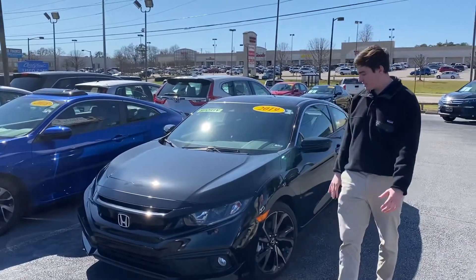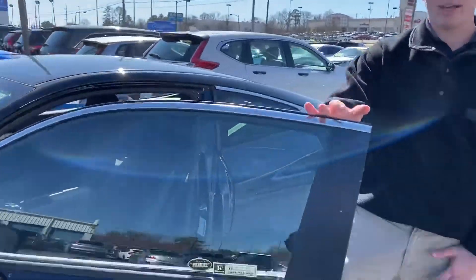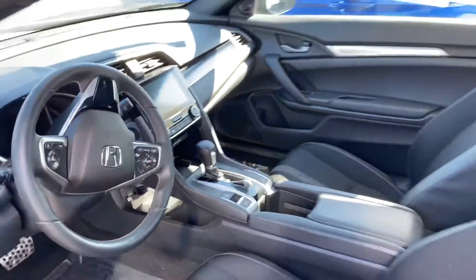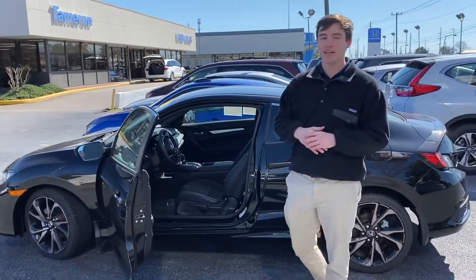It's got these nice alloy wheels, keyless entry right here — as you can see it unlocks by itself as long as you've got the keys in your pocket. It's got push-to-start, so you can literally keep your keys in your purse or pocket. It's got backup camera, Bluetooth, all that stuff. This thing is fully loaded and ready to go — I want you to get in here and take a look at it.